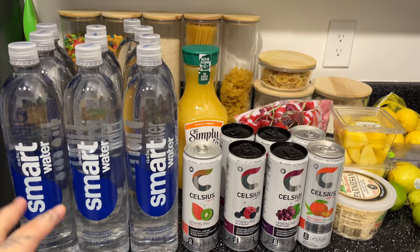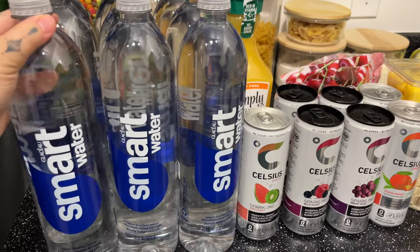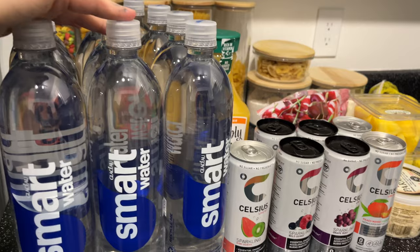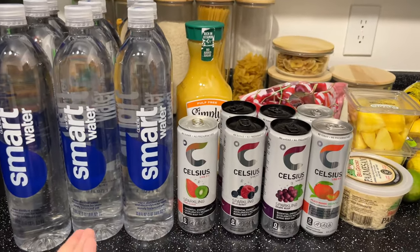So this is what I got at Sprouts. I got 10 of the Smart Water water bottles. I wanted a case of water but the only case of water I ever saw was spring water, and I'm not a fan of spring water.